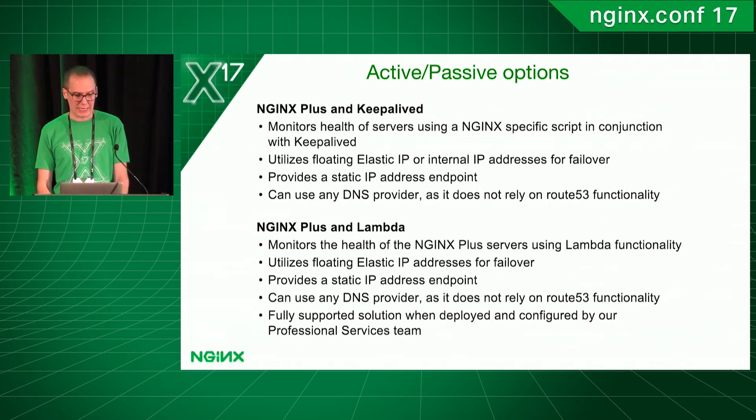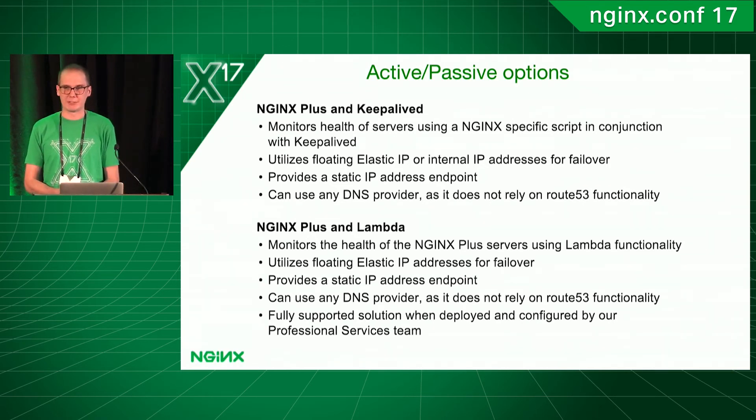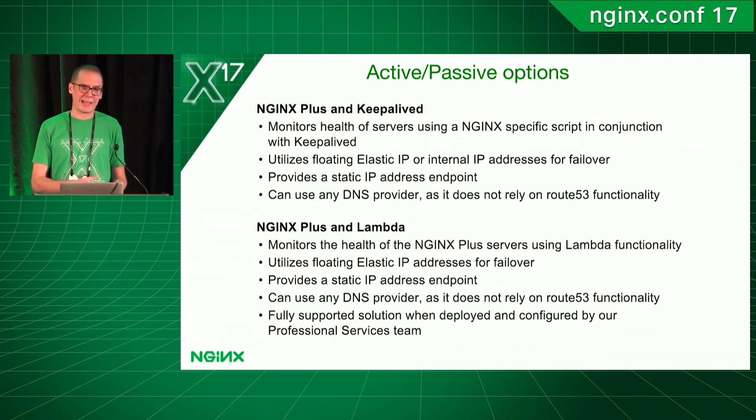We also offer some active-passive settings. We have one solution that leverages Keepalived — the standard way everybody's familiar with doing active-passive failover in a data center — running Keepalived over VRRP with some customized scripts. We have the ability to do it with an Elastic IP, or you can also do it with an internal IP address if you're using a VPC and want all that traffic to be internal only. The big plus is it allows you to use a static endpoint, so you don't have that IP address changing out from under your ELB. If you have a requirement where you can't use DNS and need to hard-code an IP address, it gives you that flexibility. And it allows you to use any DNS provider — you can host your own DNS because you're not relying on Route 53.